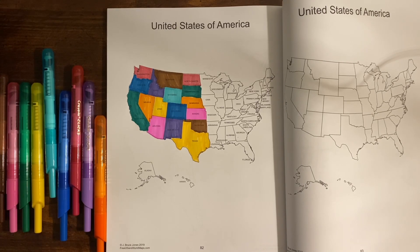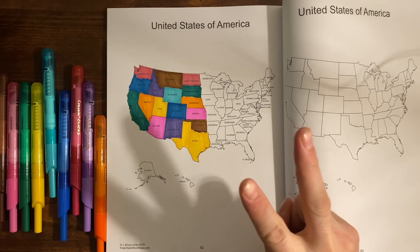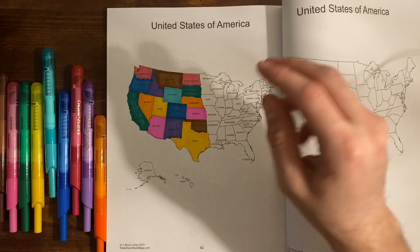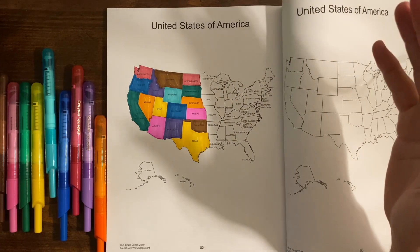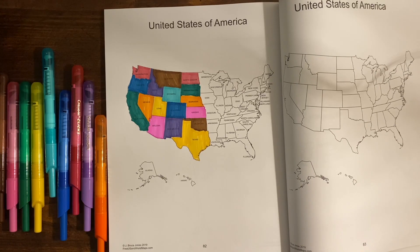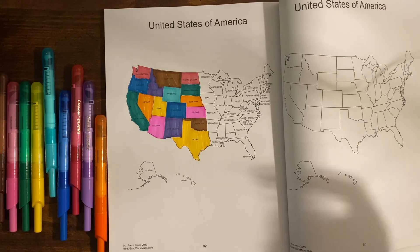Welcome back to my channel. This is Part 2 of the United States of America. I'm coloring in each state, listing off each capital and a fun fact about each state. If you have any fun facts you want to add, feel free to leave them below.